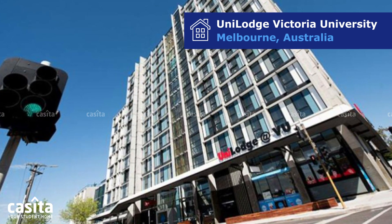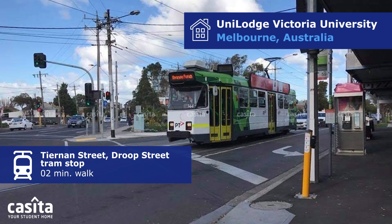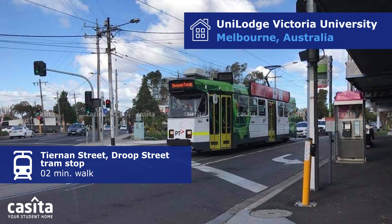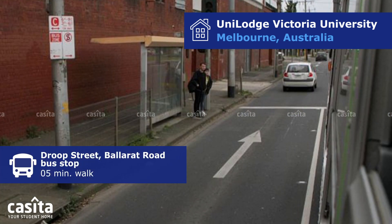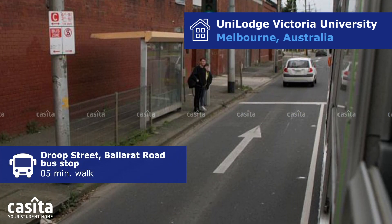Unilodge Victoria University stands a brief two-minute walk from the Tiernan Street, Droop Street Tram Stop. The building is also just a five-minute walk away from the nearby Droop Street, Ballarat Road Bus Stop.